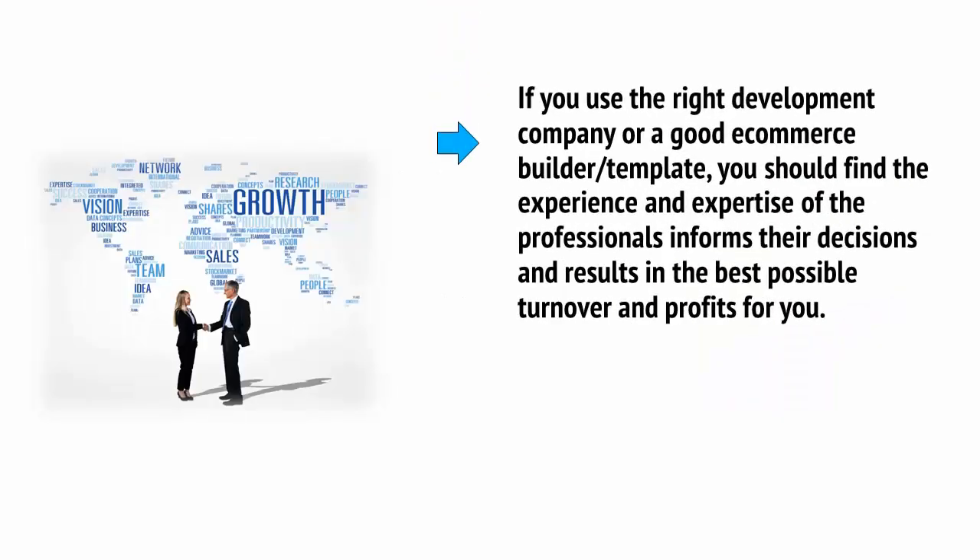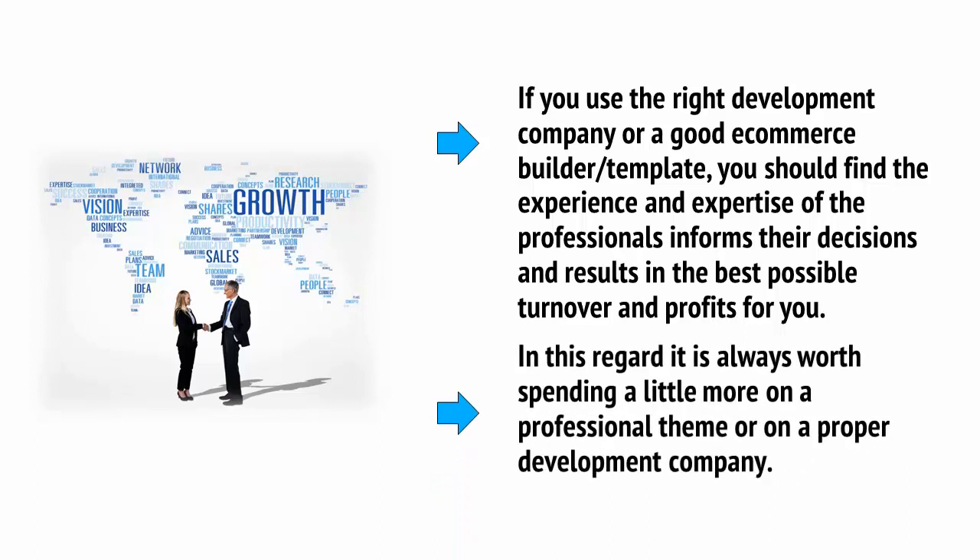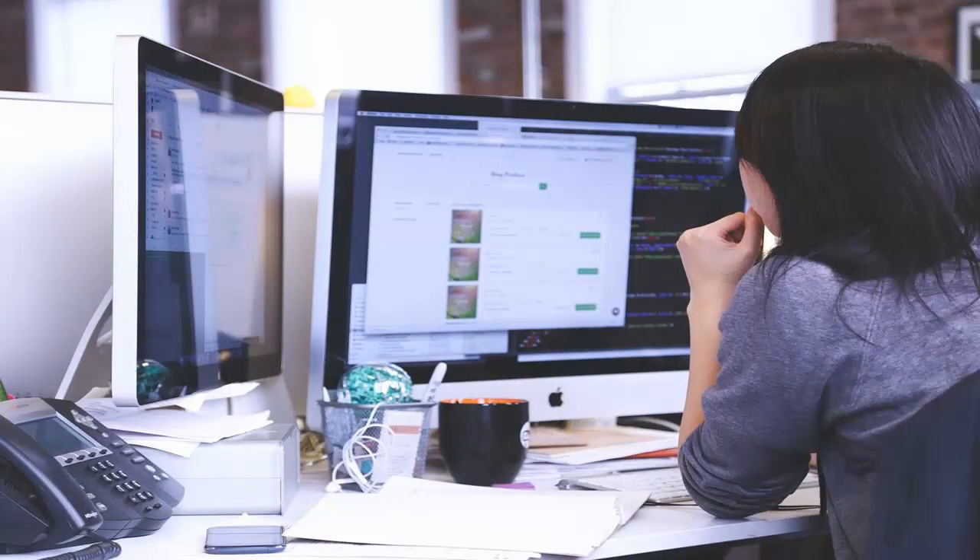If you use the right development company or a good e-commerce builder or template, you should find the experience and expertise of the professionals informs their decisions and results in the best possible turnover and profits for you. In this regard, it's always worth spending a little more on a professional theme or on a proper development company. Unless you're a professional designer yourself, you won't be able to compete with an entire organization made up of experts who have the very best tools and the most experience.